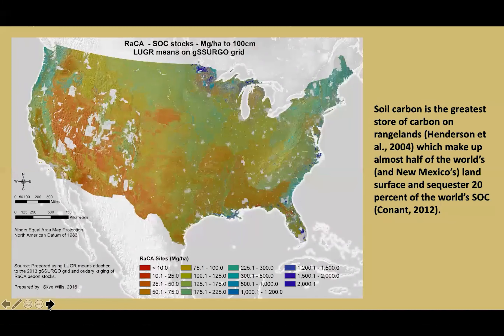I'll leave you with this last slide depicting once again the national soil organic carbon stock approximations, the large data gaps in New Mexico, and the notion that soil carbon is the greatest store of carbon on rangelands, which make up almost half of the world's land surface and sequester 20% of the world's soil organic carbon content. Thank you.